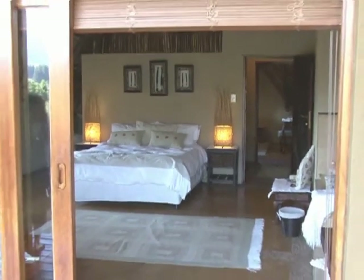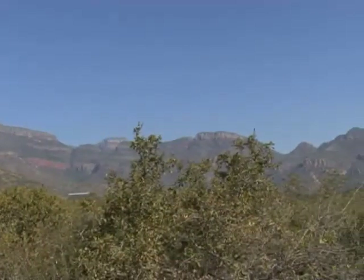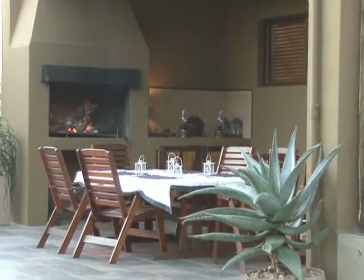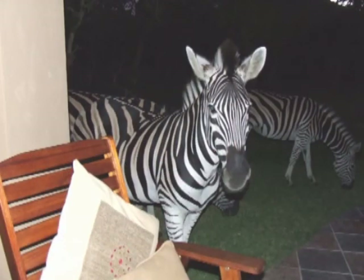The main bedroom has a veranda that overlooks the mountains with wonderful views all day long. You can also enjoy a sundowner at the braai area while enjoying the wildlife that will graze right onto your doorstep.